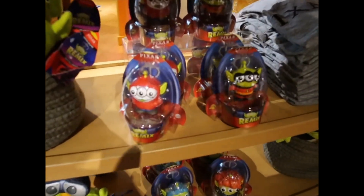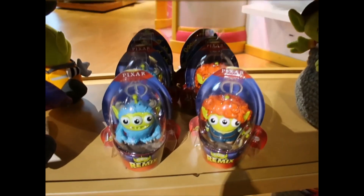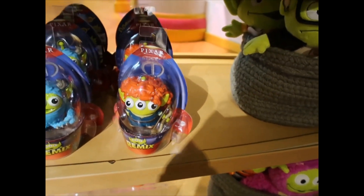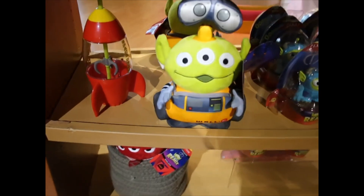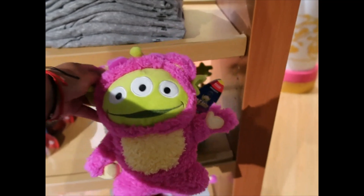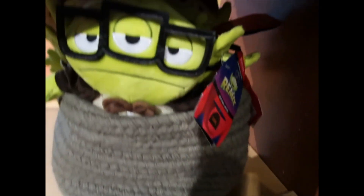Some of the Alien Remix. What do we have here? Oh, Miguel. Incredibles. Sully. Merida. This one is funny. These are $8.99. And then they also have them in plush. Wally — oh how cute. I forgot the name of this bear... oh, Lotso. And Carl. That's adorable. Oh, Woody.